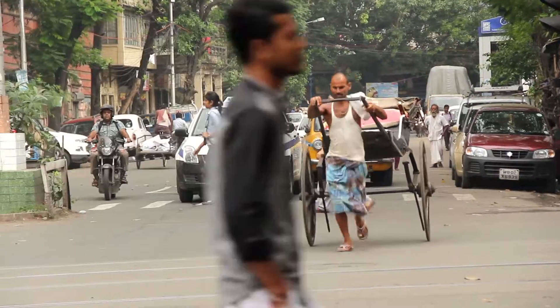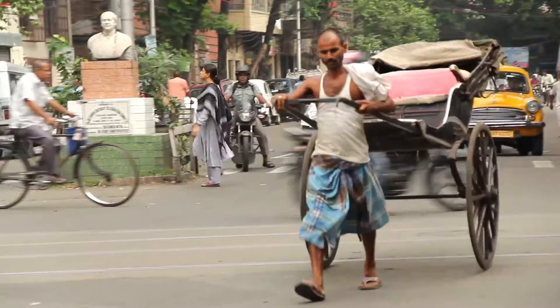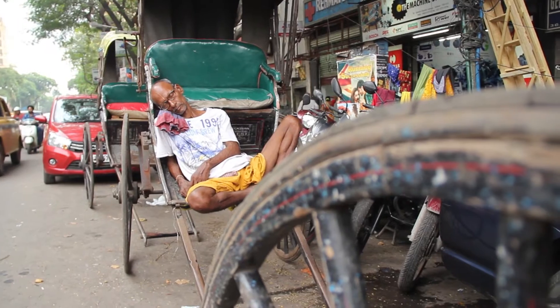But sadly, the hard labor isn't paid as much as it demands.